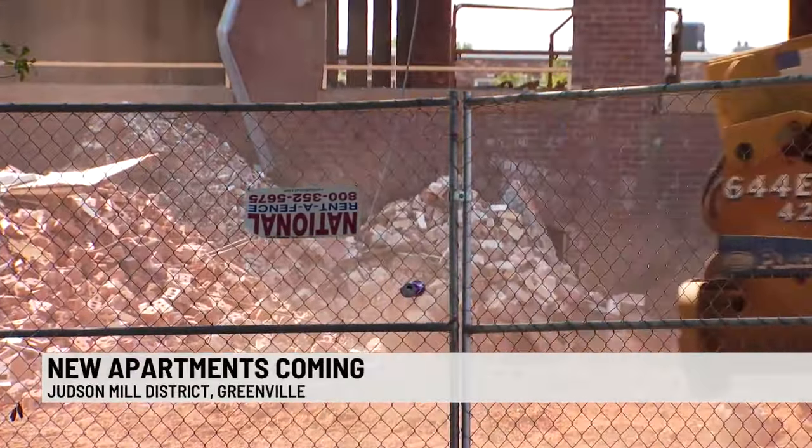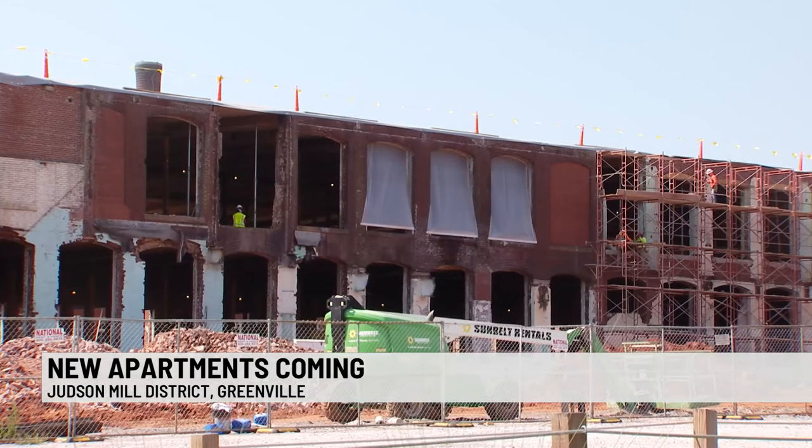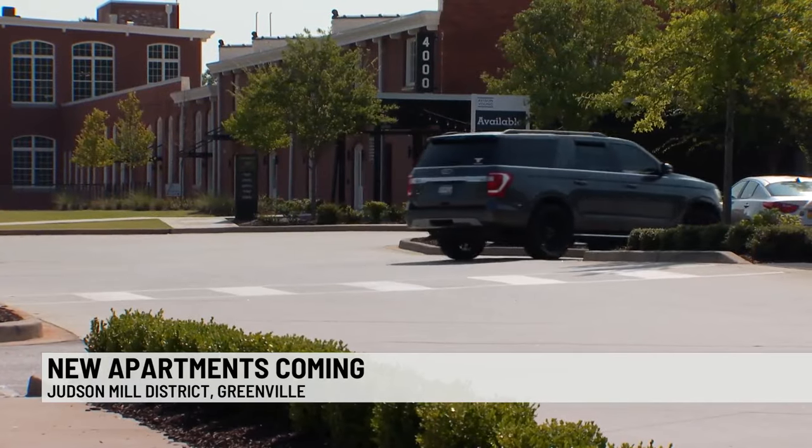It's a project developers are calling a historic revitalization. The century-old mill was once the largest mill in Greenville. Developers tell us for five years now, work has been done to transform the mill into something the community can now enjoy.